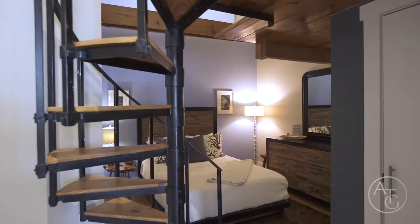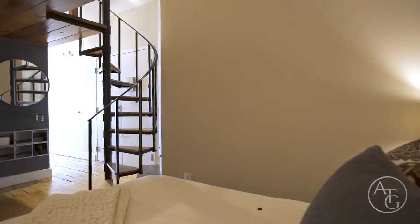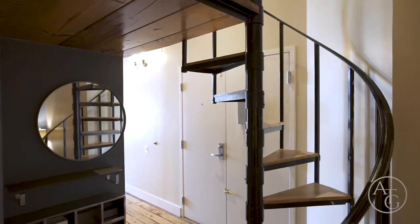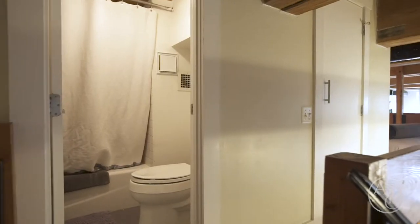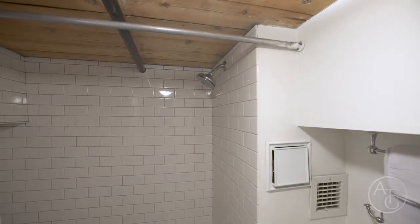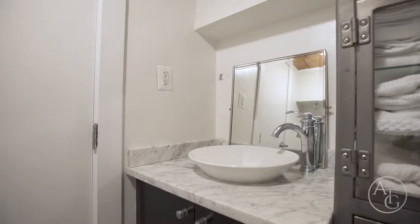In the rear of the unit is a spacious bedroom with ample closet space and laundry. A stairwell by the rear leads up to the loft area. The loft consists of a full bath equipped with a tub and shower and a stylish vanity.